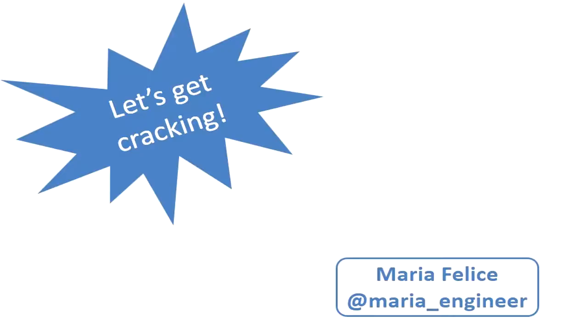Good afternoon everyone. My name is Maria Felice. I am doing an NGD with the Centre for Non-Destructive Evaluation, Rolls-Royce PLC and the University of Bristol. So let's get cracking.